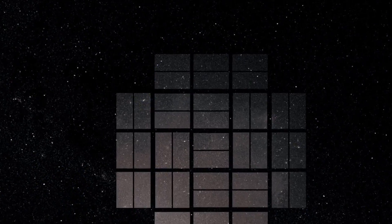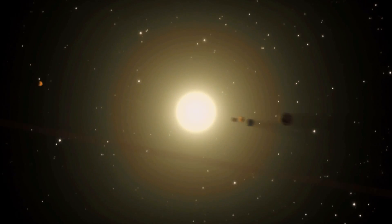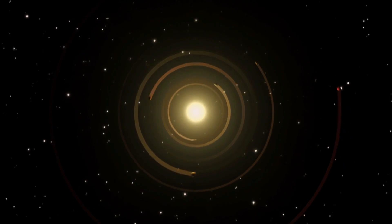Kepler looks at 50,000 times as many stars at the same time, and it can look 24 hours a day, 365 days a year. Kepler has seen over 4,000 indications inferring the existence of a planet.